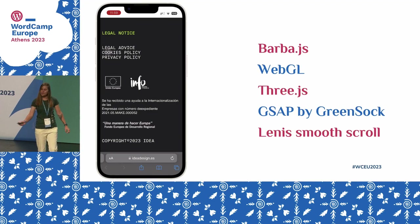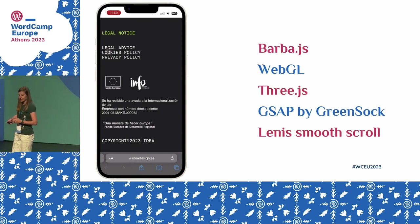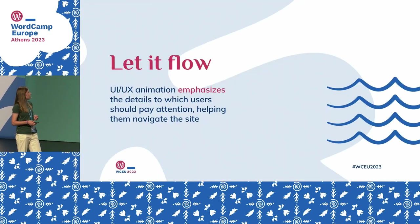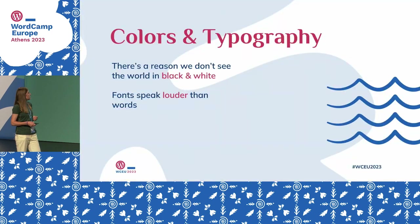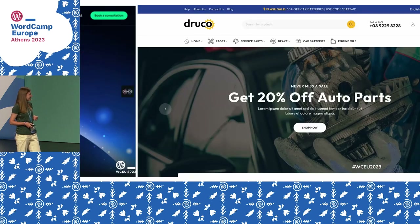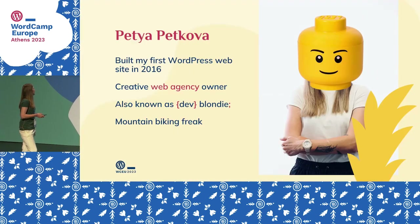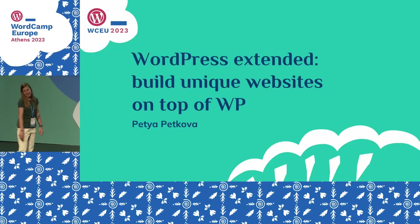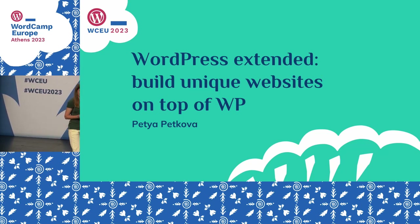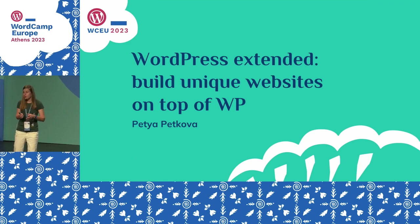Maybe we should start the presentation from the first slide if possible. Let me just quickly go backwards — sorry about that. It's a spoiler alert, so keep your eyes closed. We'll go through each of the slides. So today I want to share with you how we can elevate WordPress in order to have truly customized and tailor-made websites.